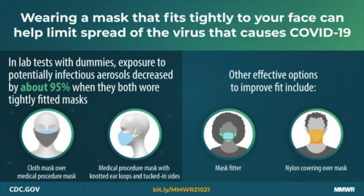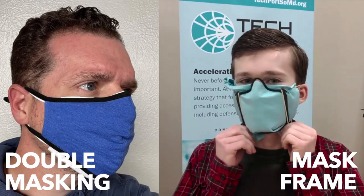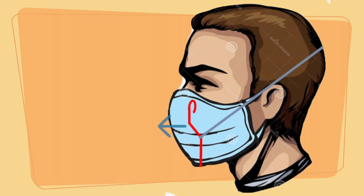The CDC is currently recommending mask fitters and double masking over just 3-ply surgical masks. We were curious which one works best — mask fitters or double masking. Using Schlieren imaging, we can see where the air goes when you exhale: does it get filtered by the mask, or does it escape unfiltered?